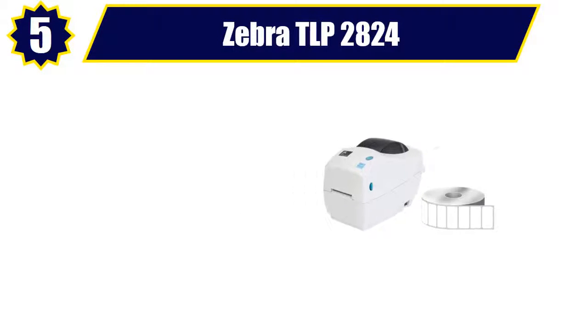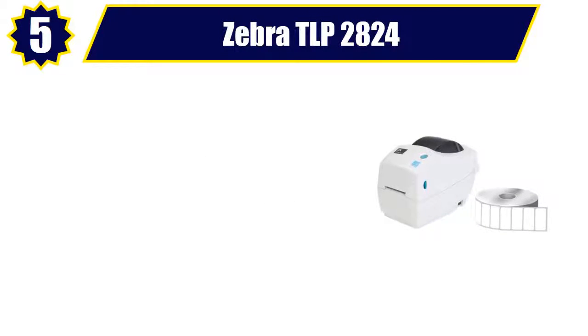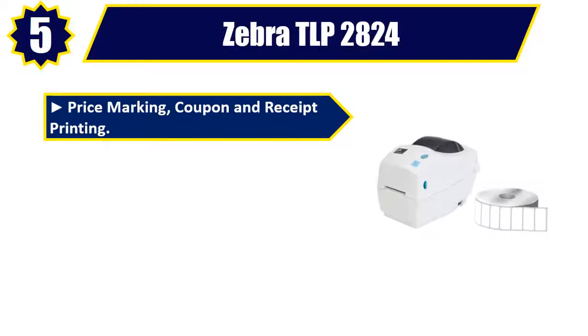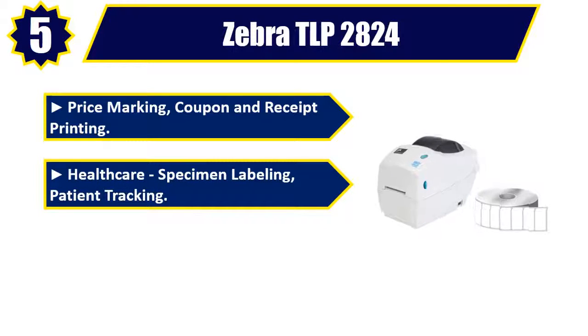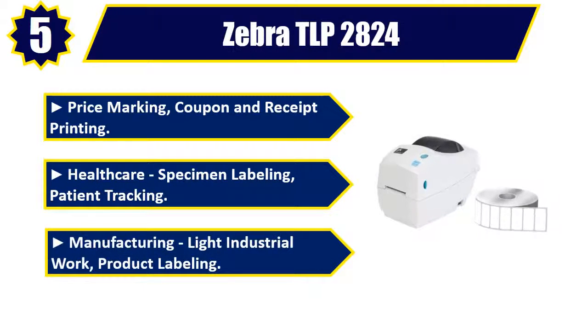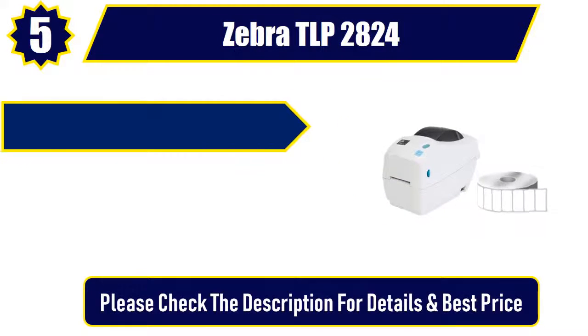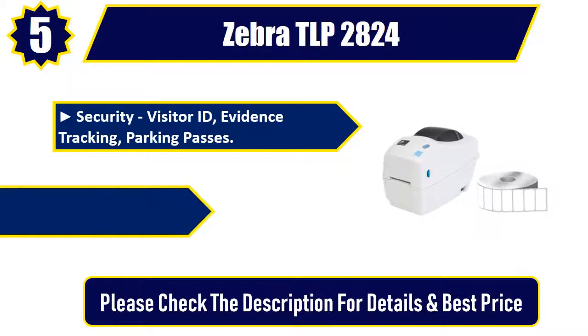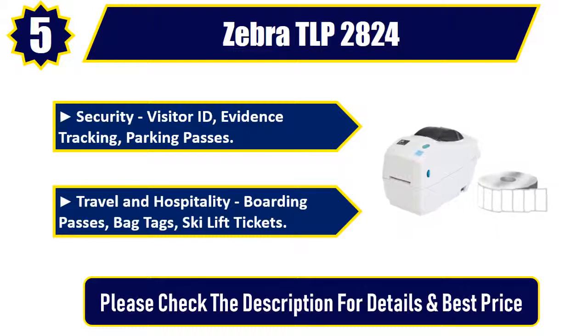Number 5: Zebra TLP 2824. Price marking, coupon, and receipt printing. Healthcare: specimen labeling, patient tracking. Manufacturing: light industrial work, product labeling. Security: visitor ID, evidence tracking, parking passes. Travel and hospitality: boarding passes, bag tags, ski lift tickets. Please check the description for details and best price.